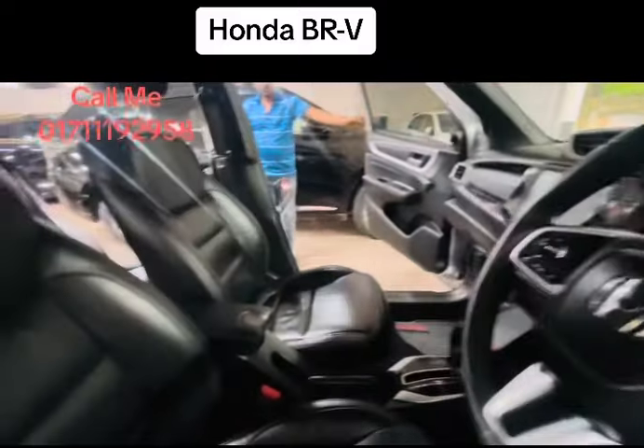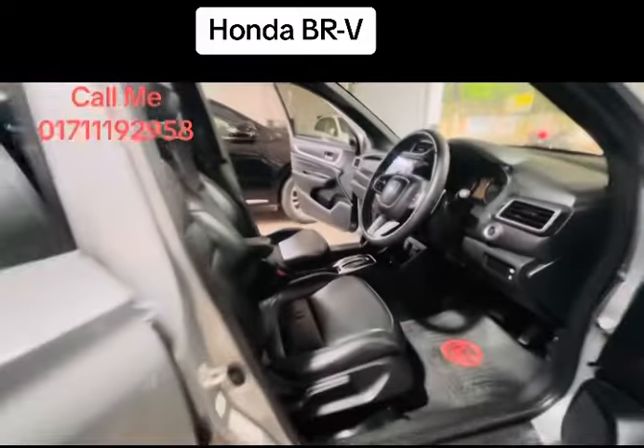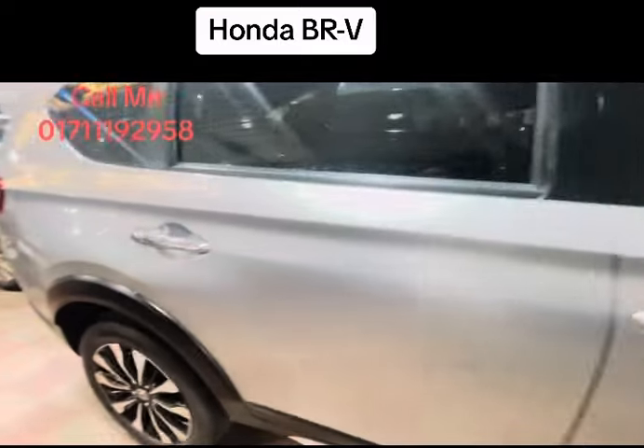Everything is so expensive, it looks very low. There is dual AC for seven seats right now, I can see the car. The car is so good. It's a beautiful car.